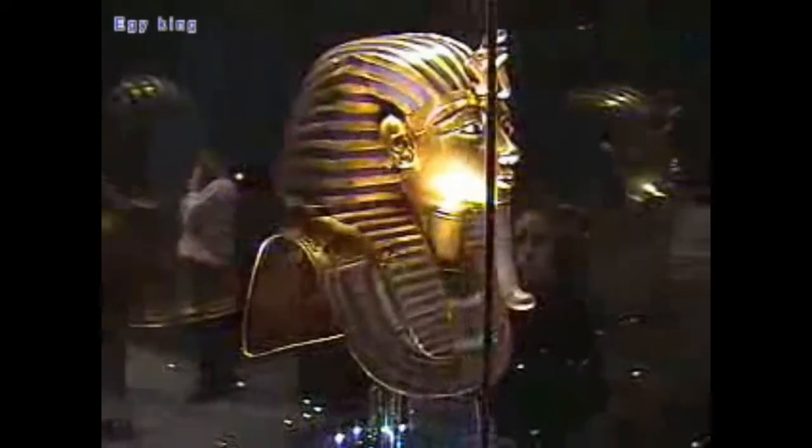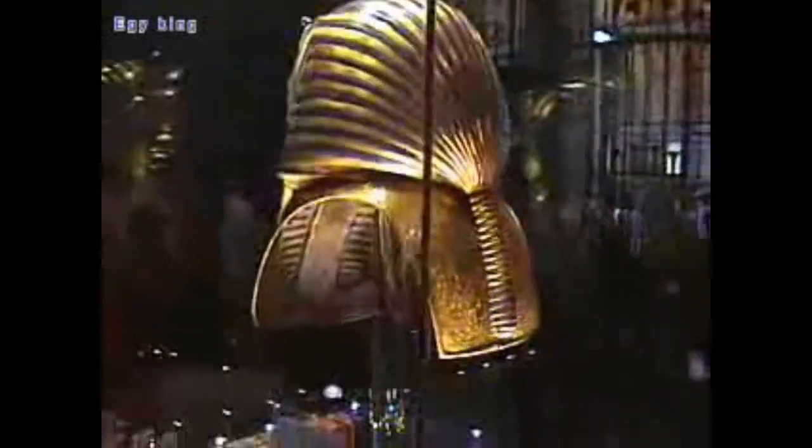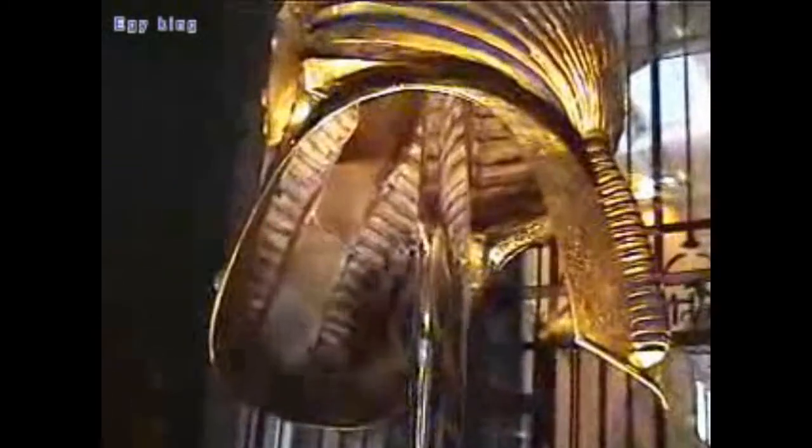The appearance of Anthropoid Coffins in the later Middle Kingdom and 17th Dynasty somewhat replaced the use of masks, because the Anthropoid Coffin itself already represented the facial features of the deceased. However, masks were sometimes still used inside the Anthropoid Coffins.